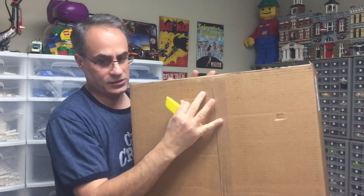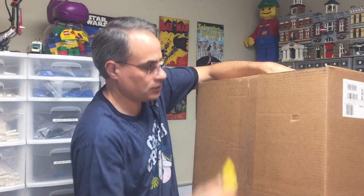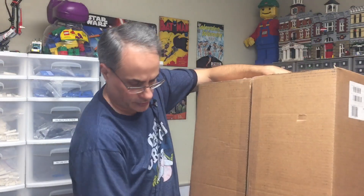But first let's get to the Black Friday Lego Shop at Home. It's this great big box here. We will open it up and see what's in there.